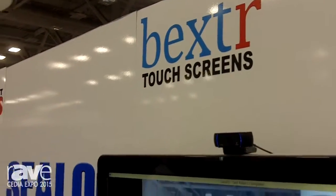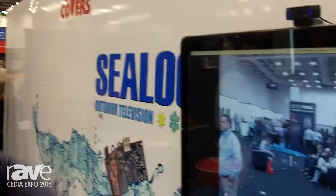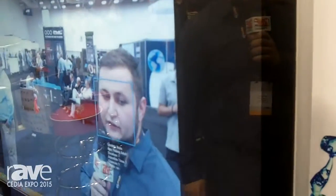We're here at CEDIA at the Bexter touchscreen booth, booth number 7728. Here we have one of our all-in-one touch units, which is displaying our facial recognition program. We typically use this for advertisements.